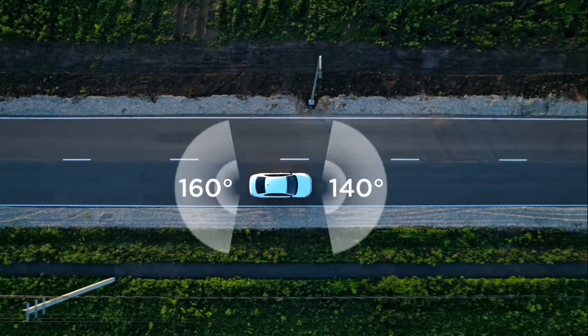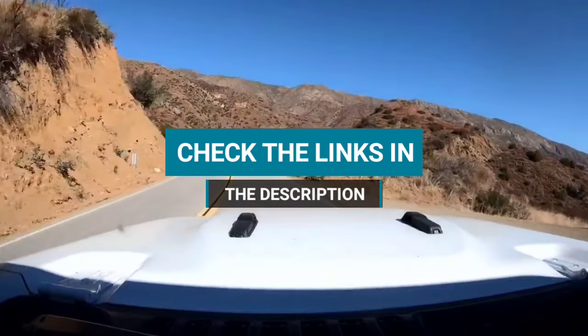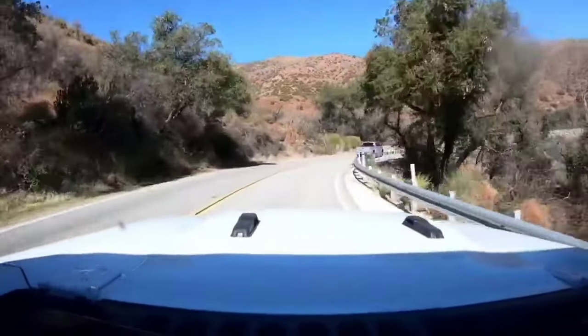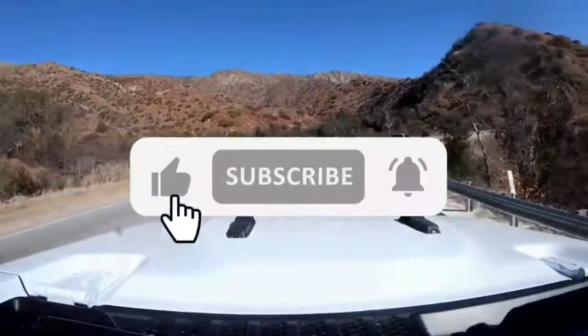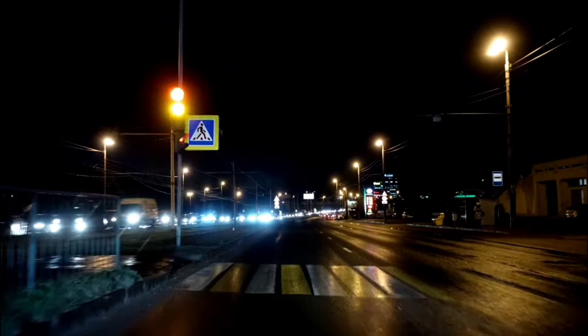If you want more information and the most up-to-date pricing on the products mentioned, be sure to check the links in the description. If you want to see more of our content, don't forget to hit the subscribe button so you never miss an update from us. So without delay, let's start the video.